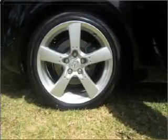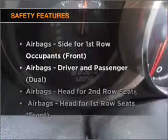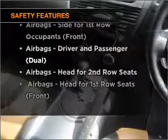The anti-lock braking system will help to keep you safe on the road. If safety is a high priority, rest assured knowing these top safety components are included.